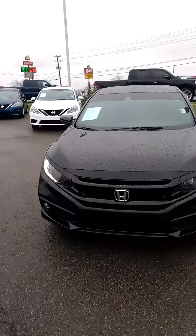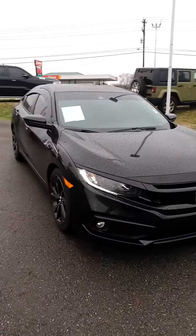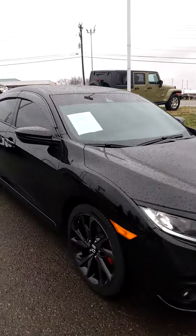Hey everybody, it's John at Victory Nissan, and this is a 2019 Honda Civic Sport. Pretty slick. Previous owner took excellent care of it. Comes with warranty as well as a maintenance plan.